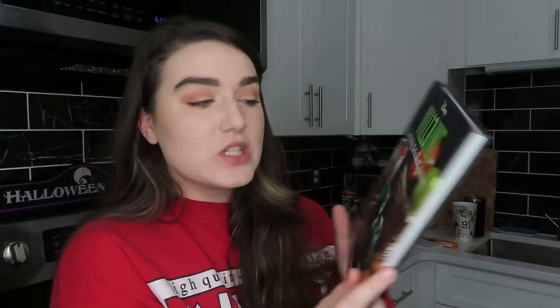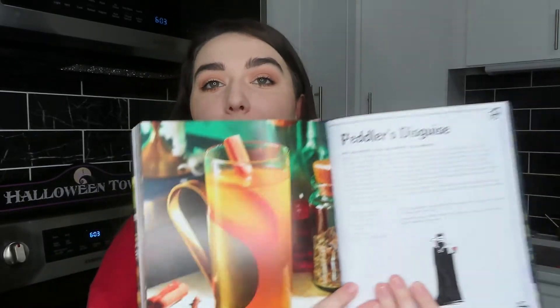So we are making two recipes from this book. We'll be making the Joffrey's Pumpkin Pie Latte, and then we're also going to be making the Ghoulish Delight, which is a Halloween drink they serve at Disneyland. And then lastly, out of my Villains Devilishly Delicious Cookbook, we are going to be making the Peddler's Disguise, which looks so delicious — it's a cinnamon apple cider, perfect for the fall.